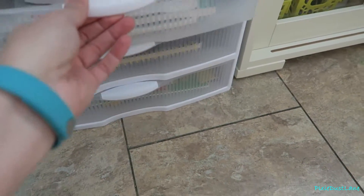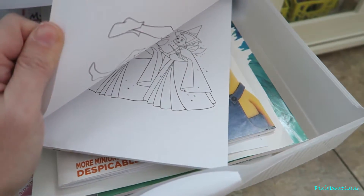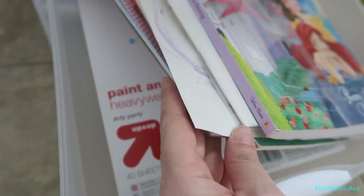I have the paint books here but no paint in here, so the girls have to ask me when they want to paint. These are mostly watercolor paint books and some paint paper.